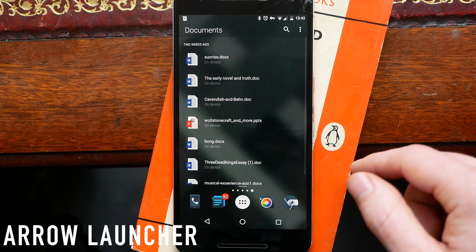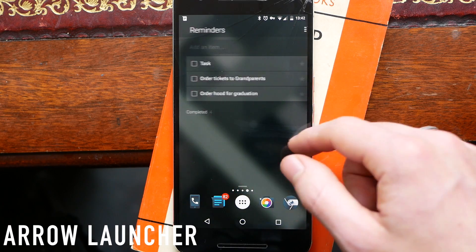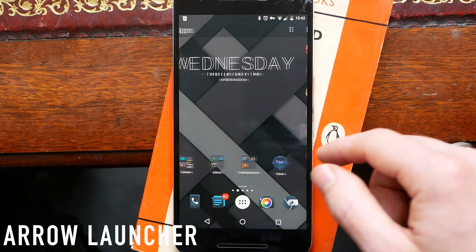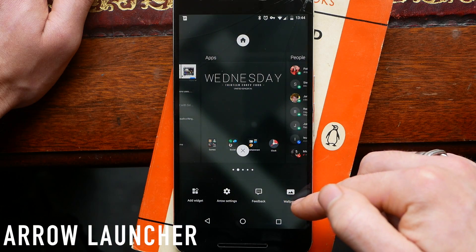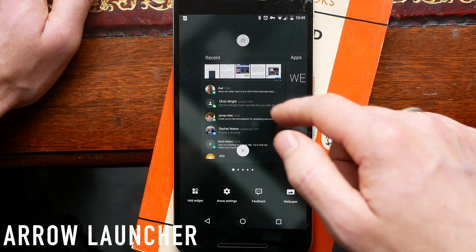First on this list we have Arrow Launcher by Microsoft. This replaces your more traditional home screen setup by having preset pages. Instead of widgets, you can disable or enable these panels as you see fit, and you can also move them to rearrange them around your home screen.